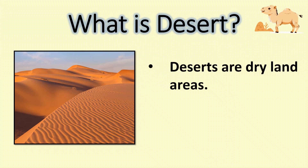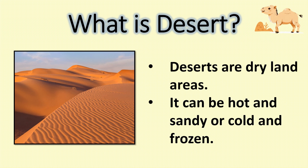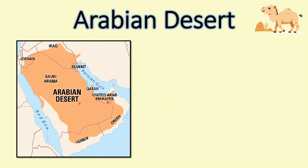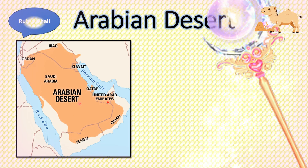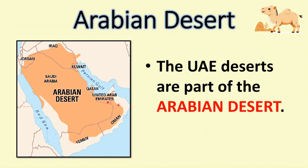What is a desert? Deserts are dry land areas. They can be hot and sandy or cold and frozen. The Arabian Desert, also known as the Rub' al Khali, is the largest sand desert in the world. It spans across several countries including Saudi Arabia, Oman, United Arab Emirates, Qatar, Kuwait, Iraq, and Jordan. The UAE deserts are part of the Arabian Desert.